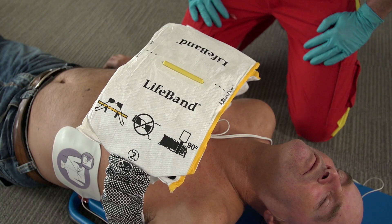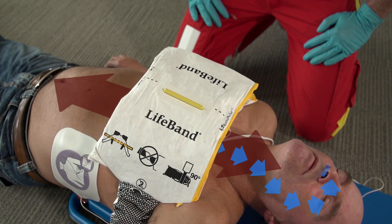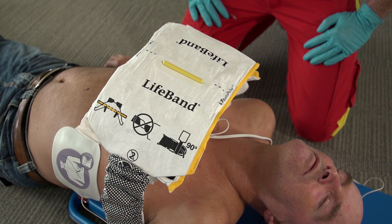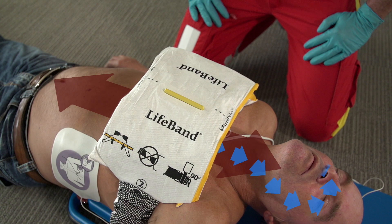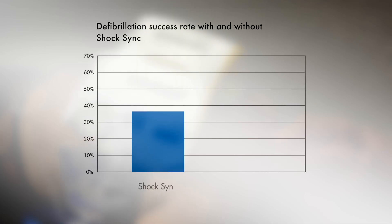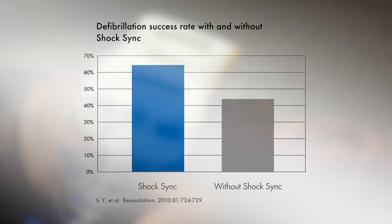The shock is delivered at the beginning of the relaxation phase of the life band, when the patient's blood has been pushed out of the ventricles, air has been removed from the thorax, and wall stress on the heart is minimised. Clinical data shows that with Zoll's ShockSync technology, the likelihood of terminating ventricular fibrillation can increase by 45%.